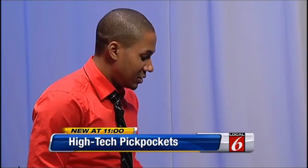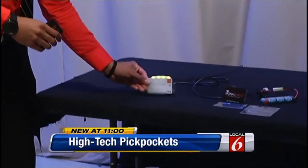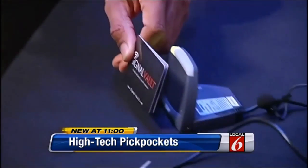We brought him into the studio to prove it. Watch. First the unprotected credit card, then a card protected by signal vault.